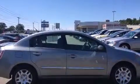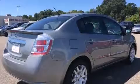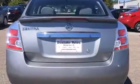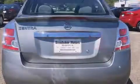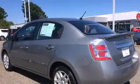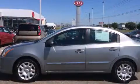Nissan infused the interior with top-shelf amenities such as a tachometer, variably intermittent wipers, an outside temperature display, and remote keyless entry. Premium sound drives six speakers, providing you and your passengers a sensational audio experience.